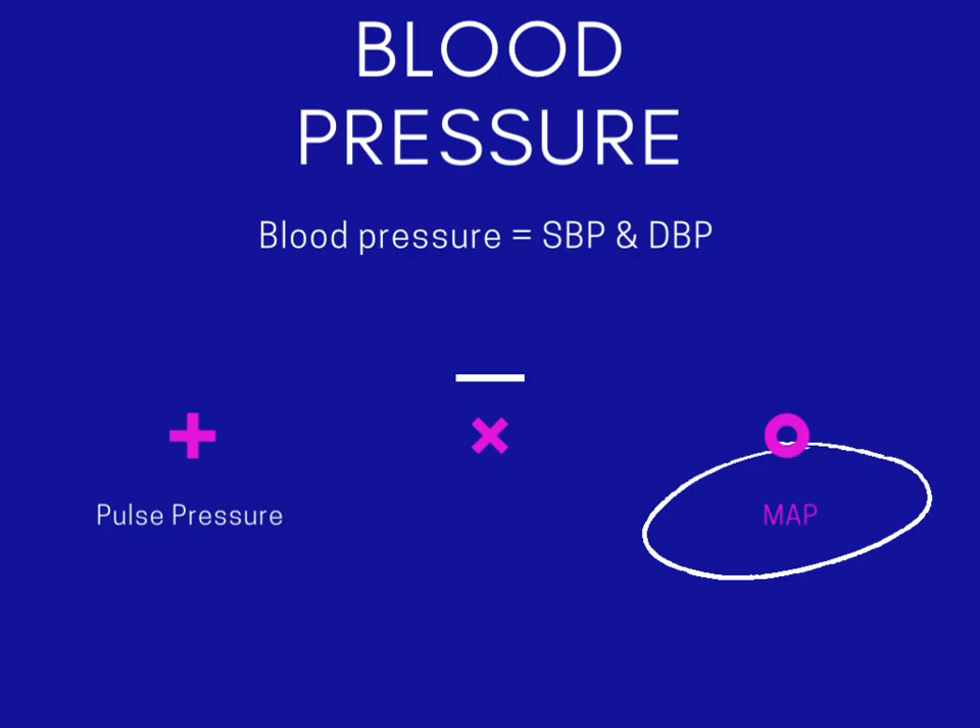On the CCRN exam, when you see blood pressure values, think about pulse pressure. Look at the systolic and diastolic values, determine whether the pulse pressure is wide or narrow, and use that to identify the underlying condition. I hope this audio study guide has been useful. Please subscribe to my channel, share this video, and I will see you in the next video.